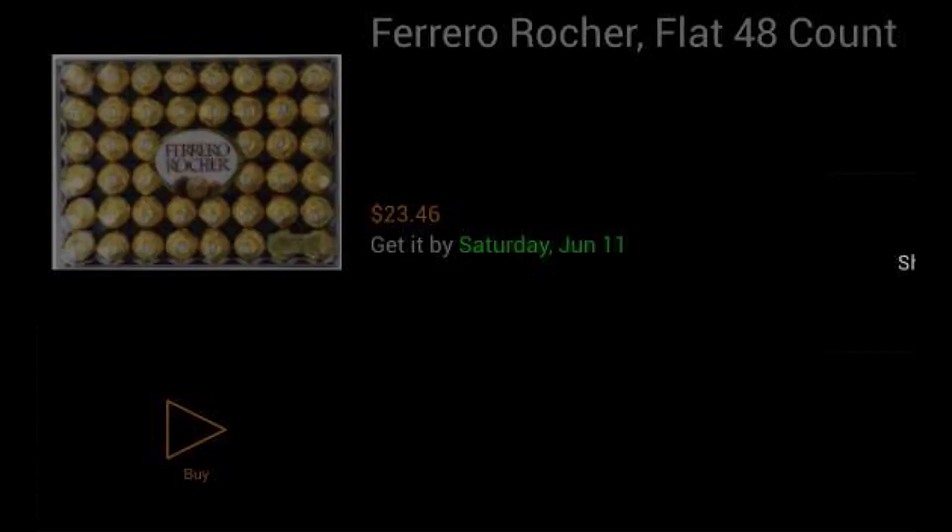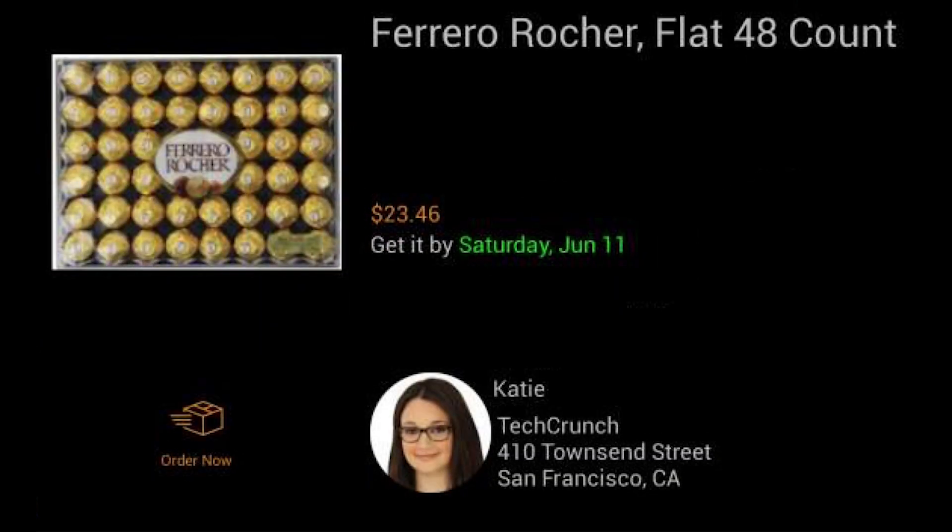I'm going to buy it. I'm going to send it to Katie — there's your address — and I'm going to order it. There we go: that is a live order placed, purchased with my eyes identifying me, and it's going to be sent to you. It was placed on Amazon.